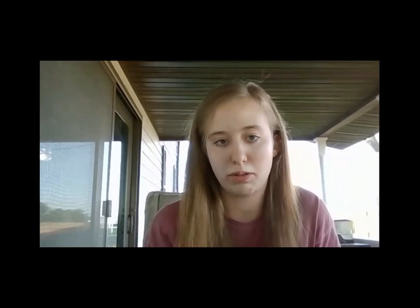Hi everyone. Just a quick introduction about myself. My name is Rachel Penerman. I live in Wisconsin, I live in District 3. I've had my judges license since May of 2019, so a little bit over a year. I raise French Angoras, Giant Angoras, and Satin Angoras — three of the four breeds. I've never raised English Angoras, but I do have a lot of experience with them through other breeders. I'm very happy to be here.